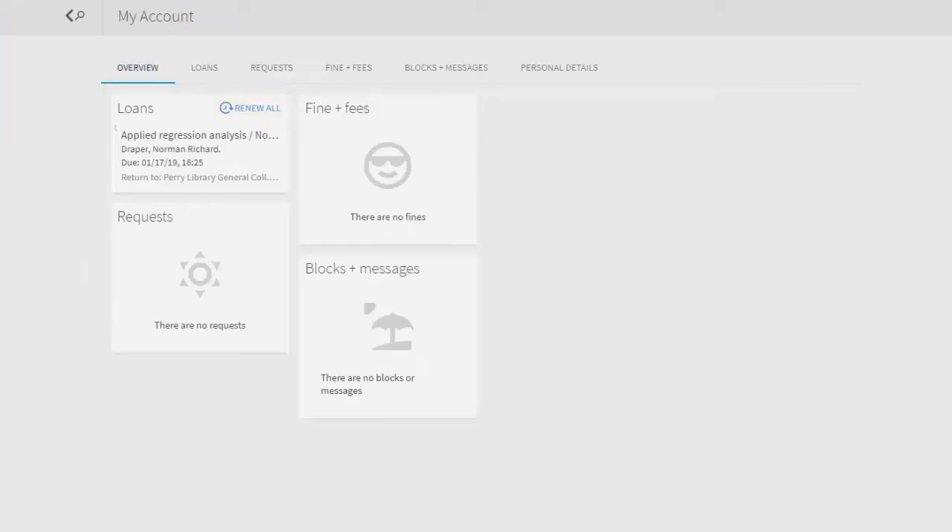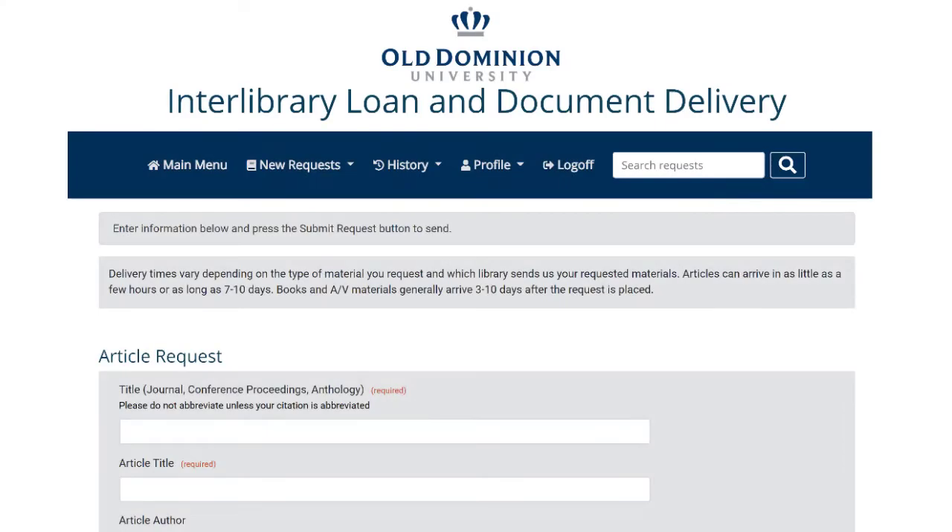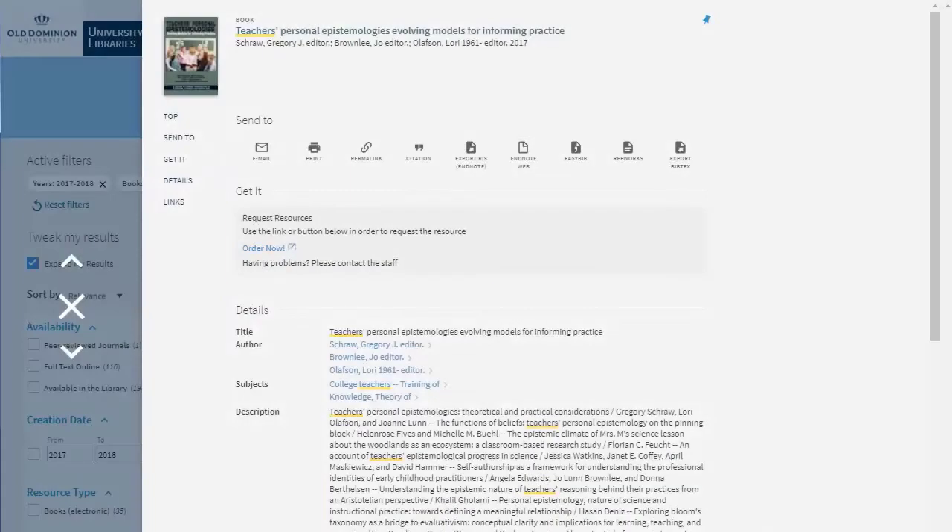Logging into your account will also allow you to seamlessly access interlibrary loan when you discover resources not already provided by the libraries, and you can even request books for the libraries to purchase when needed.